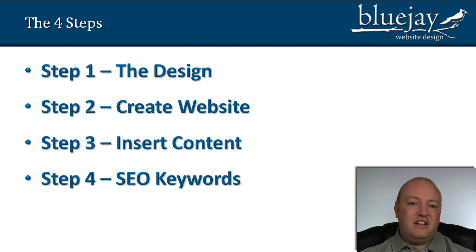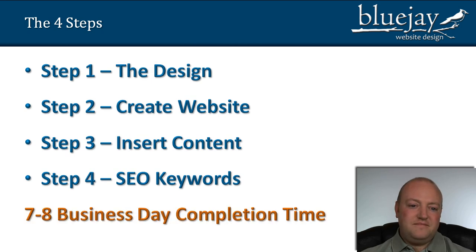Step one is the design and I'll actually show you some examples of that in just a minute. Step two, we take that design created in Photoshop and turn it into a working website. Step three is where we start to insert all the content — all the pictures, information, videos, contact forms, any products. Step four we wrap things up with some keyword optimization so you can be found on the search engines. And we're able to do all of that in a pretty quick turnaround time of about seven or eight business days.